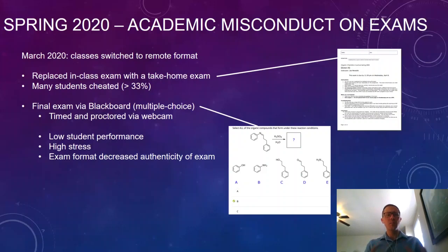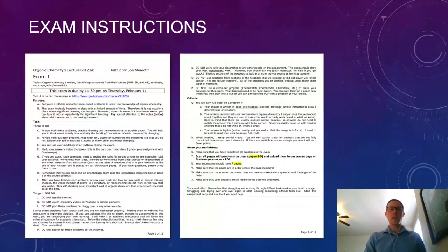I didn't know what to do for the fall semester, but I wanted some way to have students take a take-home exam without the problems of cheating and other issues. One thing I came up with was to give them more clear and precise instructions.